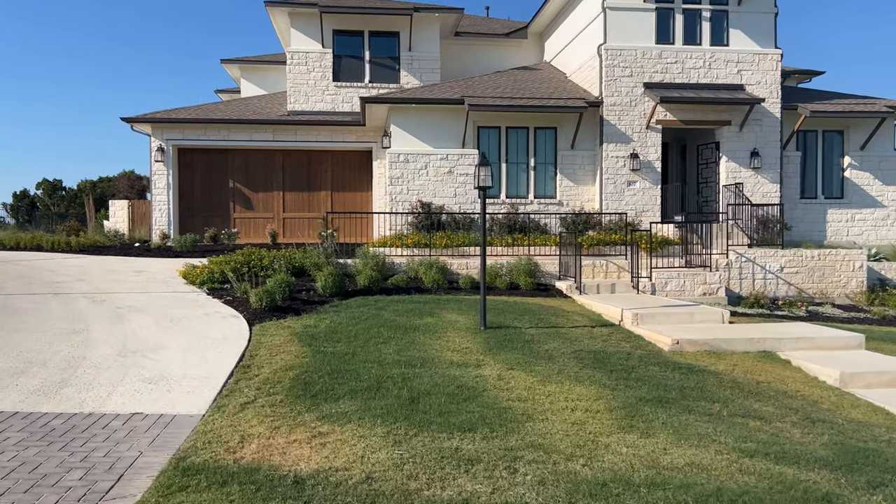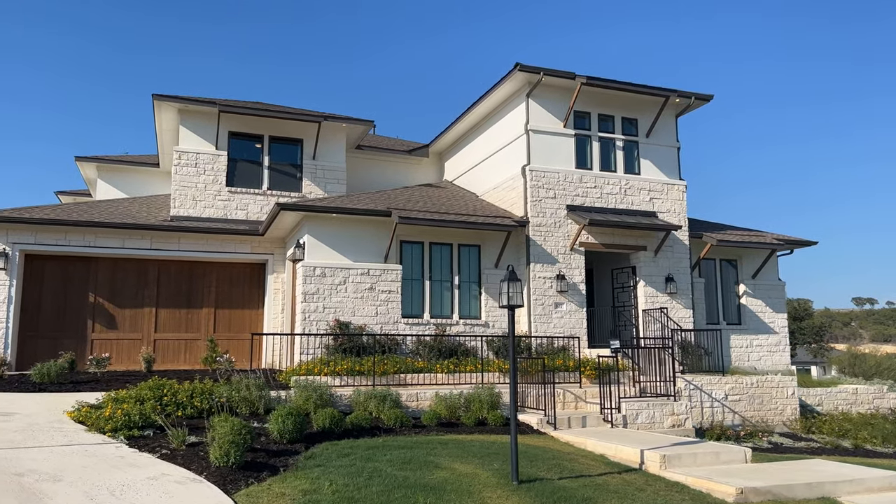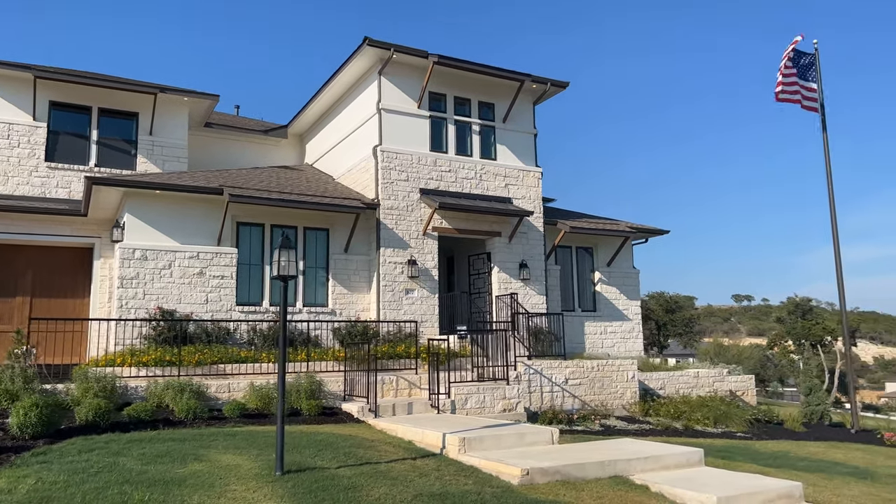What's going on guys? We're checking out this beautiful house today. It's a Weston Homes right here at Ridge Hollow. It's a gorgeous house. Let's go ahead and check out the inside.